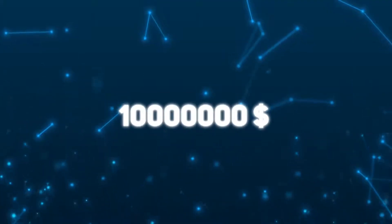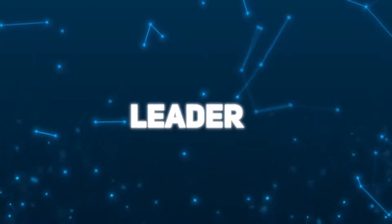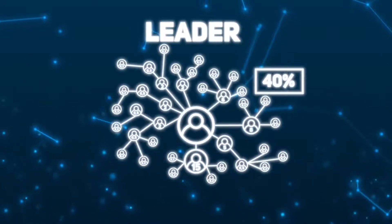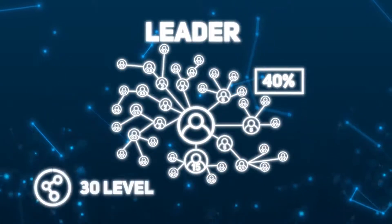Reaching a structural turnover of $10,000,000, the participant receives the Leader status and an increase in total bonuses up to 40% of their partners' investments, creating a partner team 30 levels deep.